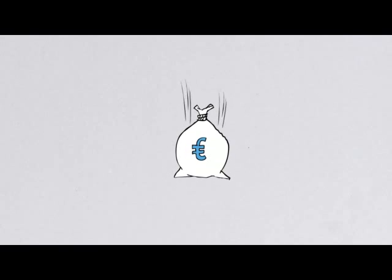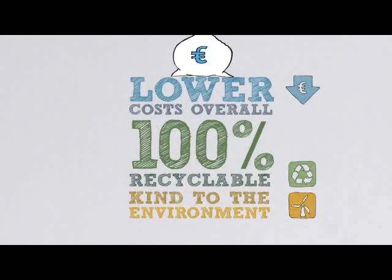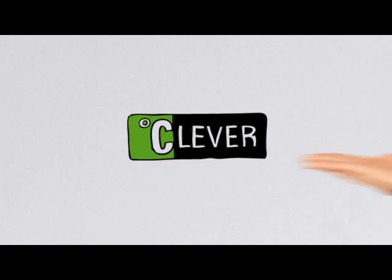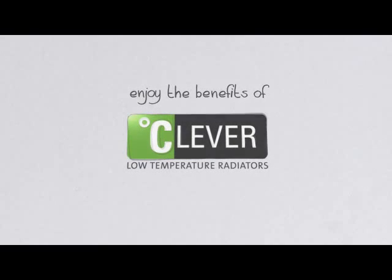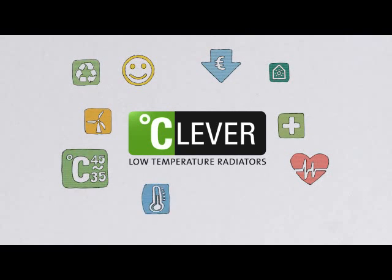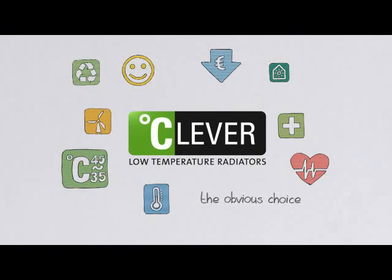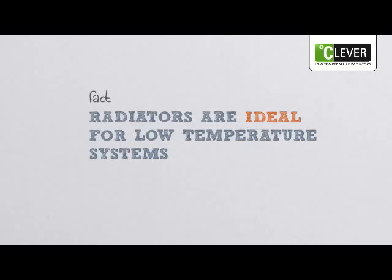And because they are 100% recyclable, Permo-Radsen radiators are kind to the environment too. All of this adds up to lower costs overall. Whatever system your customers have, they can enjoy the benefits of Permo-Radsen radiators in their homes and office buildings. Maximum comfort and energy efficiency make low-temperature radiators the obvious choice when it comes to heating emitters. It's never been a better time for developers and installers to take advantage of the fact that radiators are ideal for low-temperature systems.